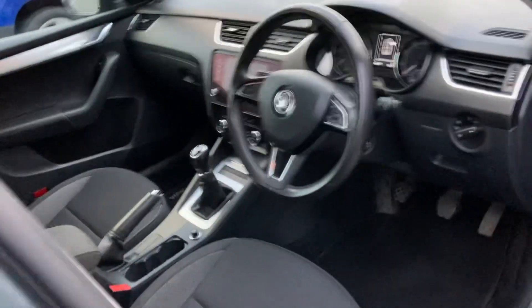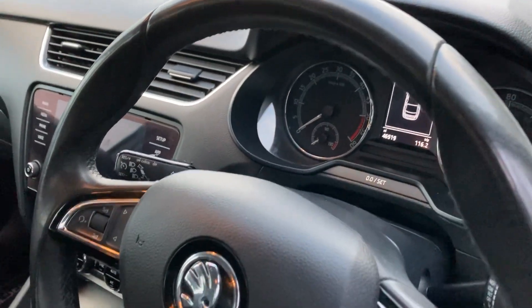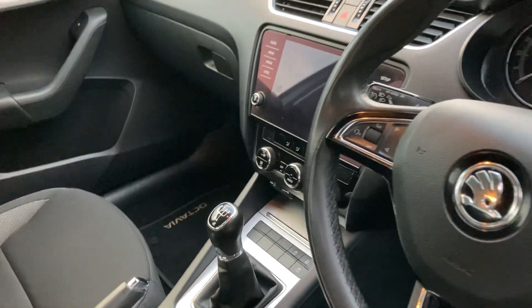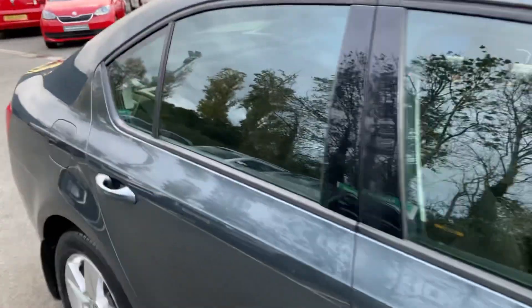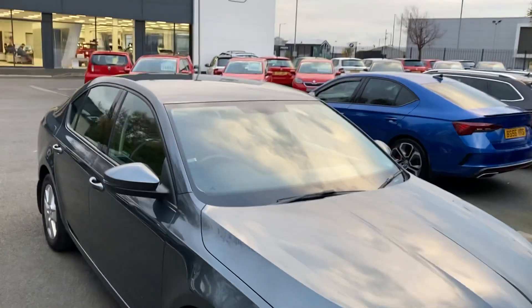Moving into the interior — multifunction steering wheel. Only 45 and a half thousand miles in this 2017 car, that's less than 10,000 miles a year driven. Five-speed gearbox, comes with Smart Link, Bluetooth and cruise control. Interested in this or any other of our cars in stock? Don't hesitate to give us a call.